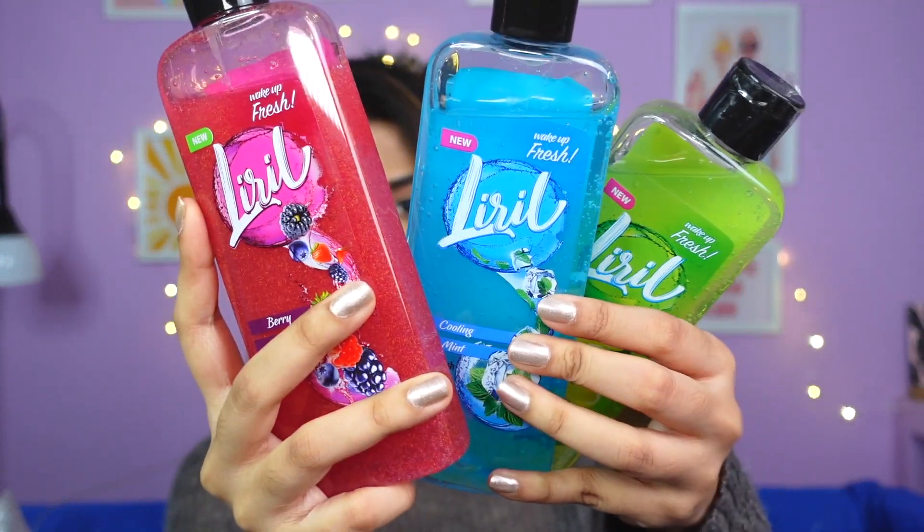First up, I got three brand new body washes, all from Lyril. Each one was priced at 180 rupees but I got all three for 320 rupees, which I thought was really good. I got three of them — one is for me, one is for my brother, and one is for my mother. I'm taking the lemon and tea tree flavor, giving the mint one to my brother, and the berry blast flavor is for my mom.